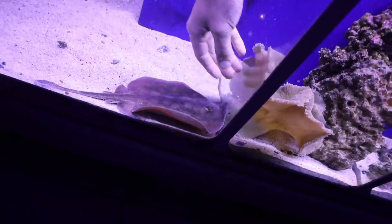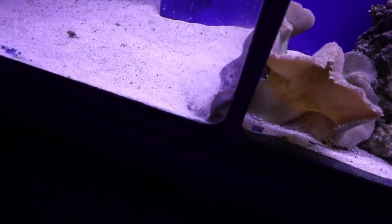This one's a male. Oh, it's warm. Oh my gosh, she's so soft. Hi, Mr. Stingray. Wow, at least I can say I touched a stingray.